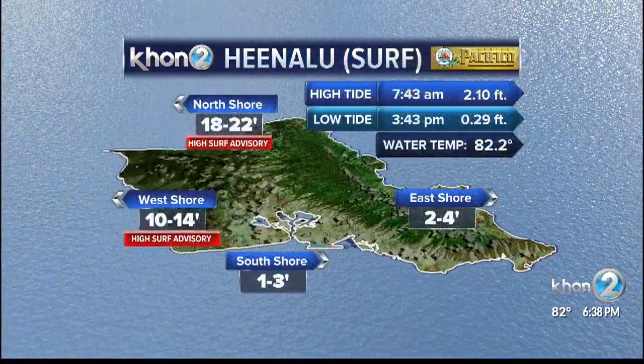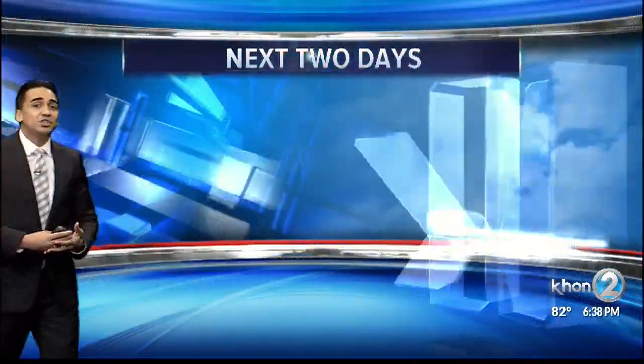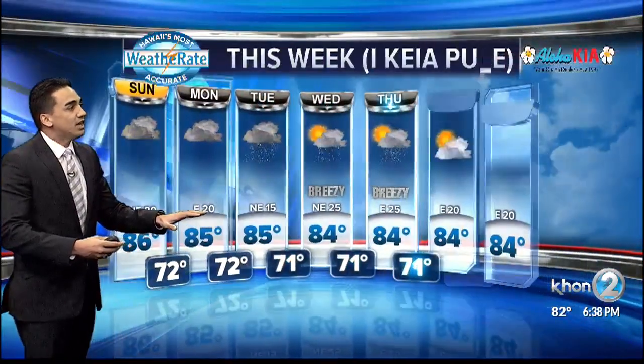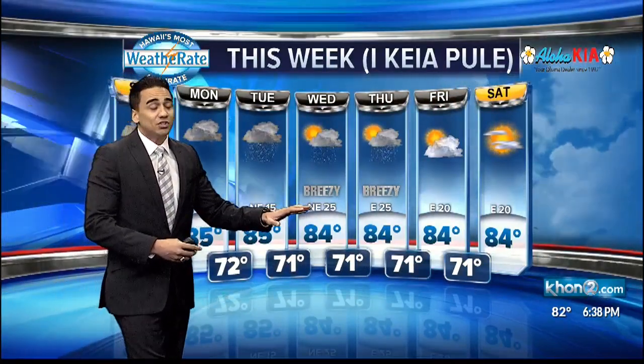Checking out our waves: 18 to 22 up north, 10 to 14 out west. Better conditions for inexperienced beachgoers at south and east-facing shores. Stormy conditions for the next few days lasting into the middle of the week. We're still going to be expecting some moisture coming through for the second half, not to the extent we're seeing in the first half. Breezy conditions will be ramping up by the middle of the week into next weekend, where finally things seem to start to dry off. Sam, we'll toss it back to you.